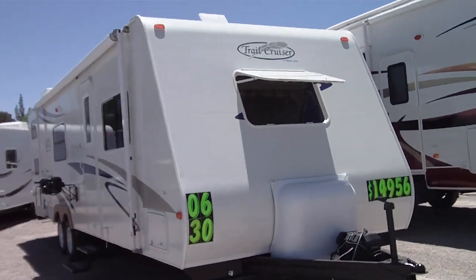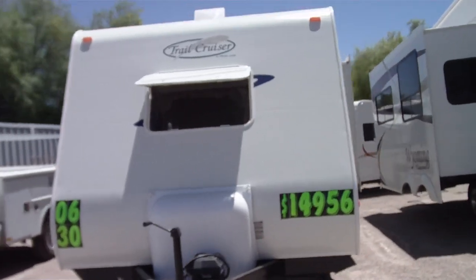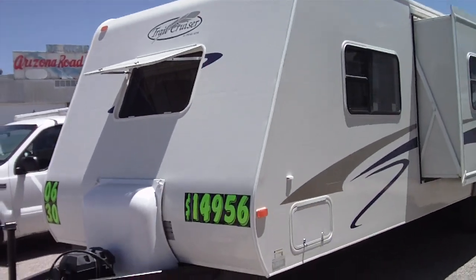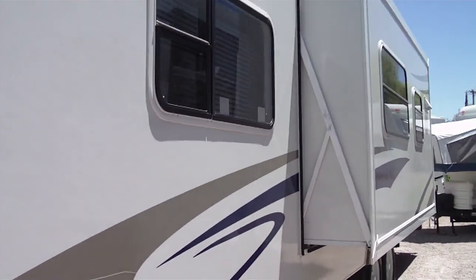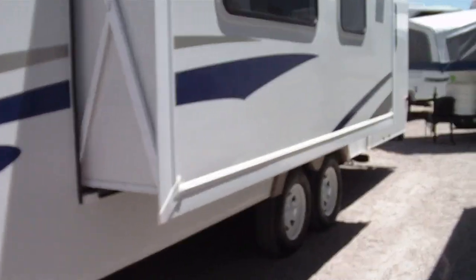This is a 2006 R-Vision Trail Cruiser. It has a large slide-out room. It's an ultra-lightweight travel trailer, towable by most half-ton V8 engines. It has a gross vehicle weight of only 6,059 pounds.